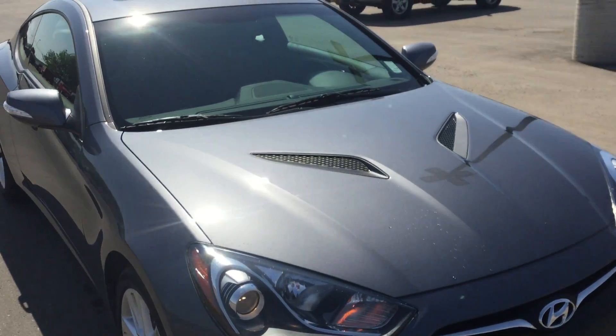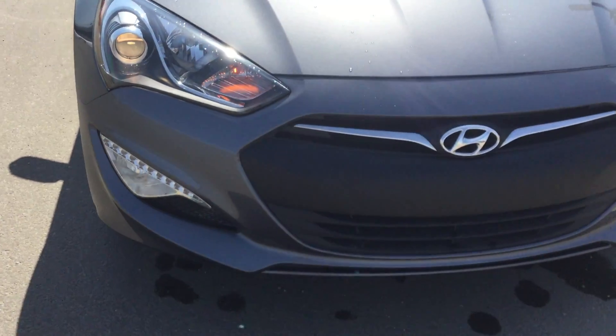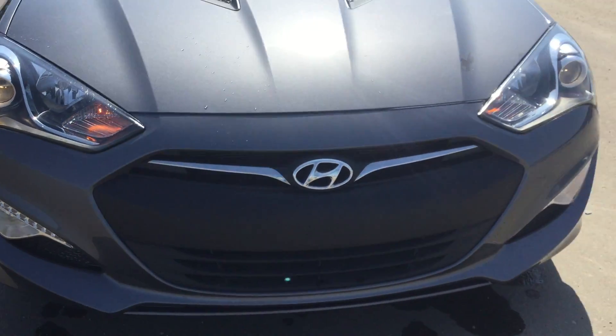As you can see it's a nice gray color, beautiful color. Starting at the front here, you can see it's a nice aggressive looking grille. You got the headlights and the fog lights just below on each side.